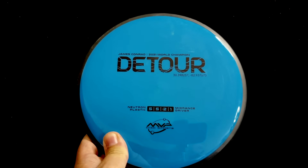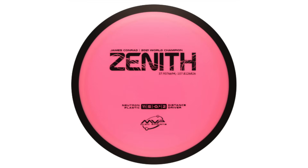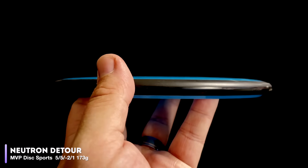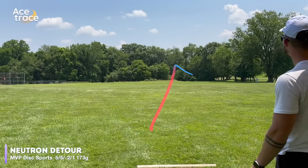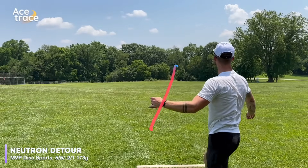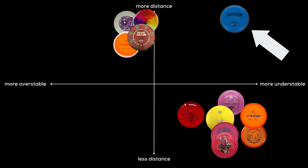Next is another negative 2.1 disc, the MVP Detour. Finally available in stock Neutron plastic, MVP has added the Detour to the James Conrad line with the Nomad, Detour, Terra, and Zenith. Rated at 5.5, negative 2.1, the Detour feels and looks quite a bit like the Meteor, but it did not fly like our Meteor. The fact that it pushed so far right and forward means that low-speed stability was trying to kick in, and that opens up yet another shot shape for your bag. The Detour lives up to its name, taking you perhaps not on the path you planned for, but instead the path that you needed.